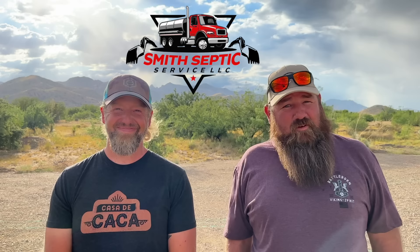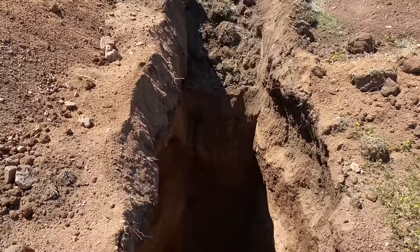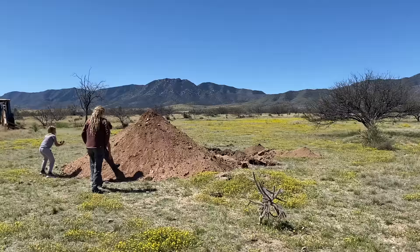I'm Zach with Smith Septic Service. We serve all of Cochise County and Southern Arizona. We do designs, installations, pumping, inspections — anything septic-wise, we handle it. He also answers texts from random people about septic systems, but don't do that to him.